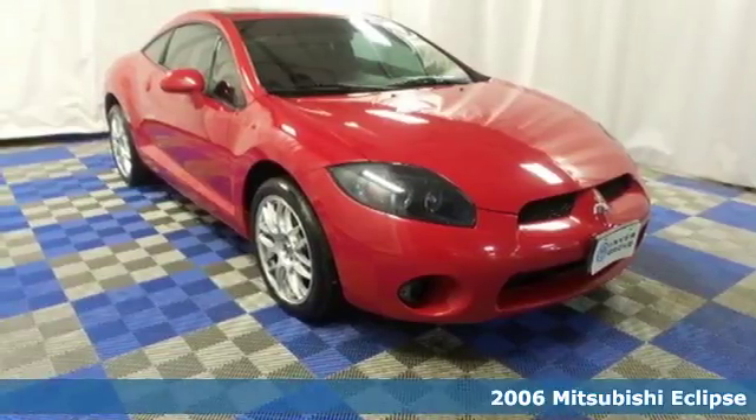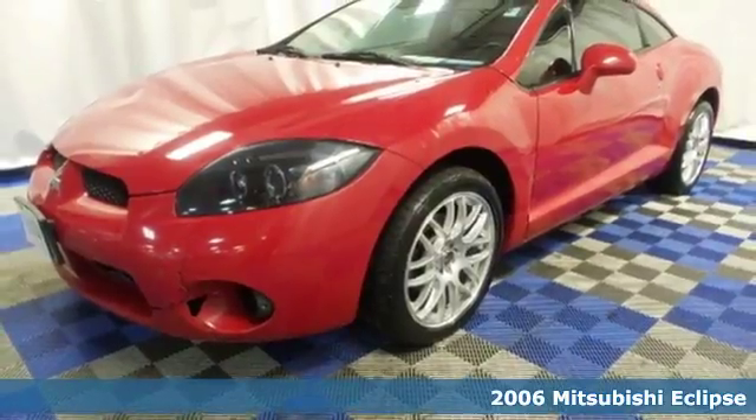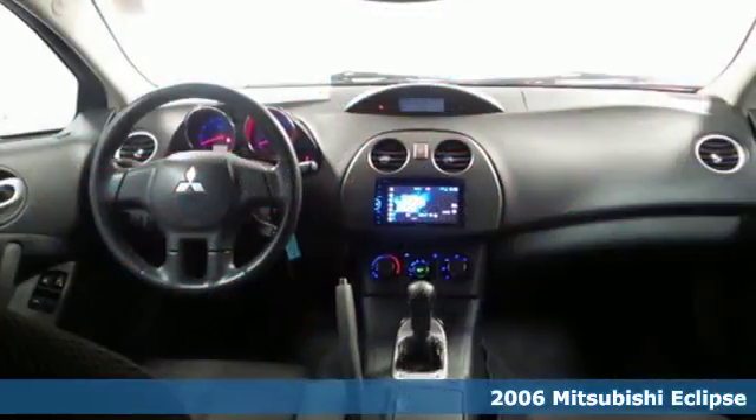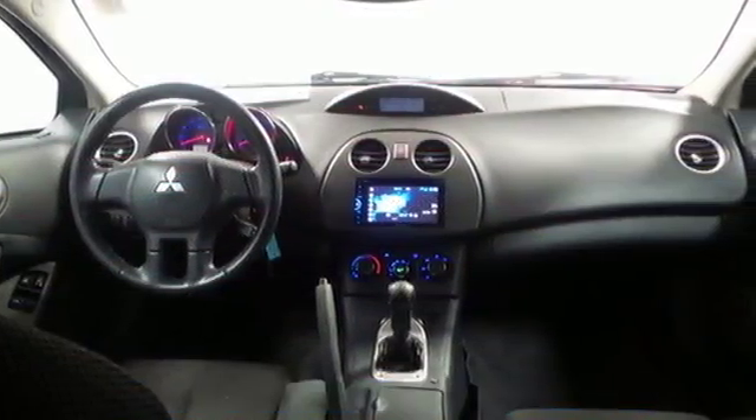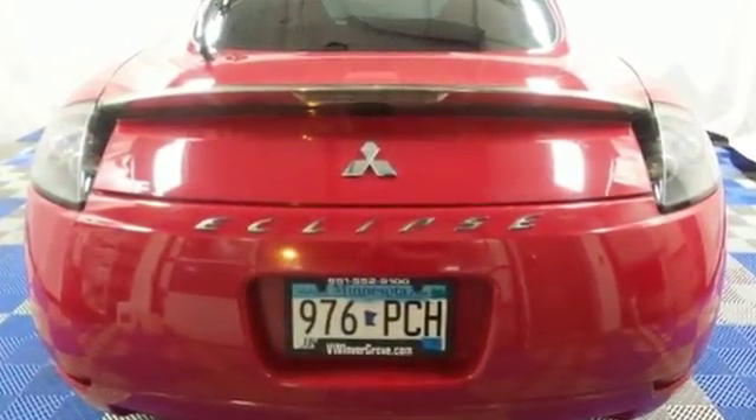It's a 2006 Mitsubishi Eclipse. 17-inch alloy wheels, air conditioning, rear spoiler, front sport seats, daytime running lights, multiple airbags, and leather shift knob trim are all standard in the remarkable 2006 Eclipse.